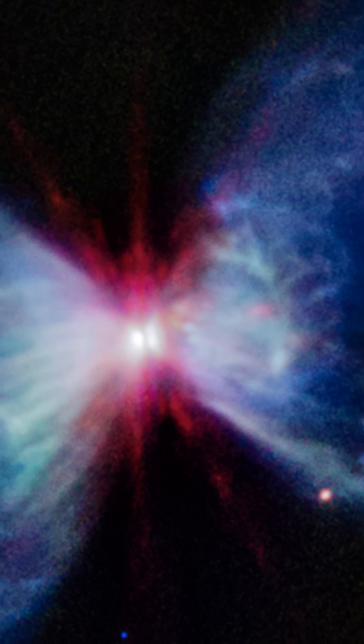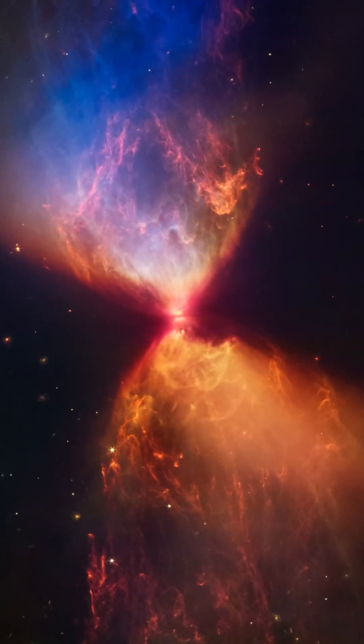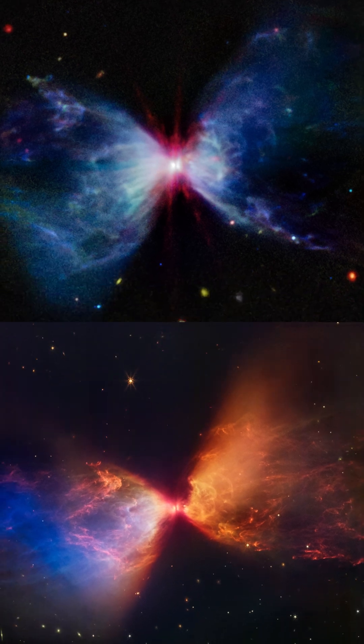Eventually, its core temperature will reach the point for nuclear fusion, sparking a new star's life. The Webb Telescope provides us an extraordinary window into this cosmic genesis.